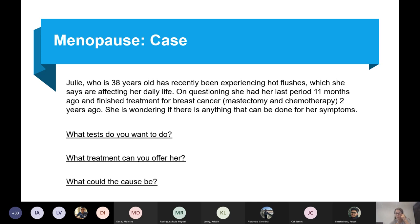Next case: Julie is a 38-year-old woman who's recently experiencing hot flushes affecting her daily life. Her last period was 11 months ago, and she's finished treatment for breast cancer — mastectomy and chemotherapy two years ago. What tests do you want to do, what treatment would you offer, and what could the cause be?